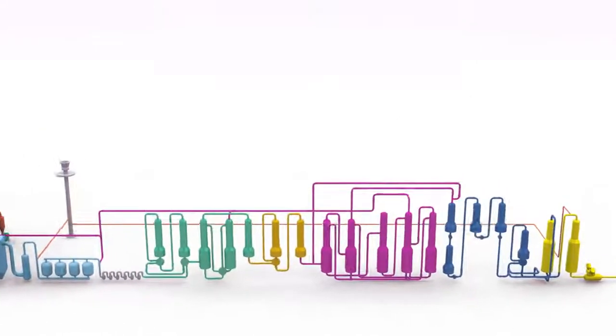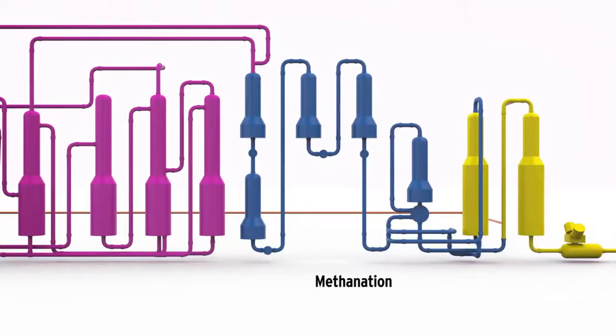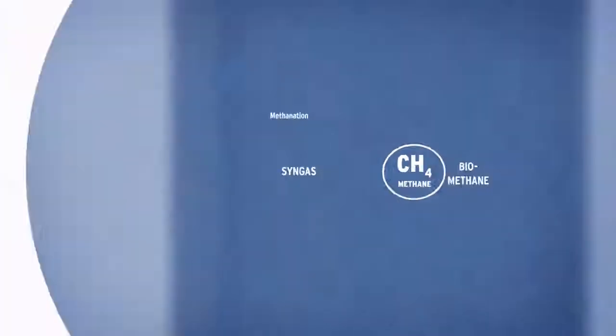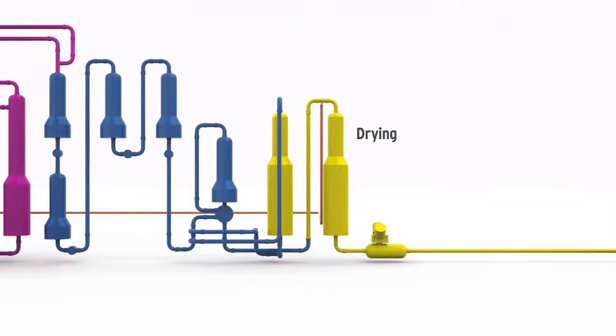In the next stage of methanation, the gas is refined still further in yet another catalytic process that, in several stages, converts it into pure methane gas — that is to say, biomethane. Before the biomethane can be fed into the gas grid, it is dried to prevent the formation of condensation in the gas. The pressure is now raised to 35 bar, and the biomethane is ready to be delivered to the West Sweden transmission grid for gas.